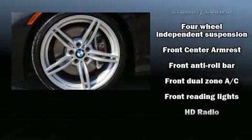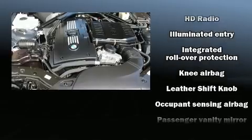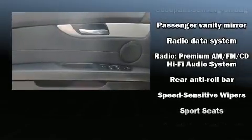BMW ensures the safety and security of its passengers with equipment such as knee airbags, integrated rollover protection, and four-wheel disc brakes with ABS.